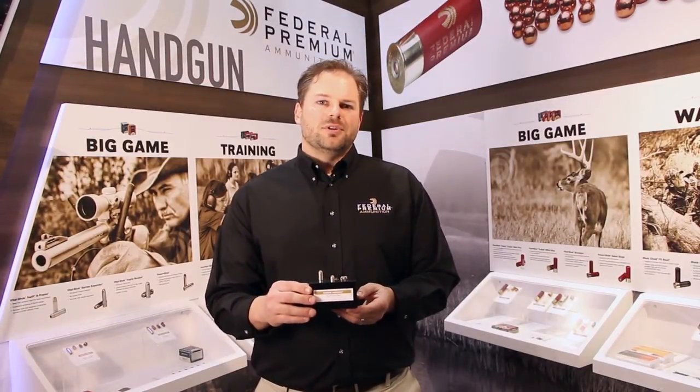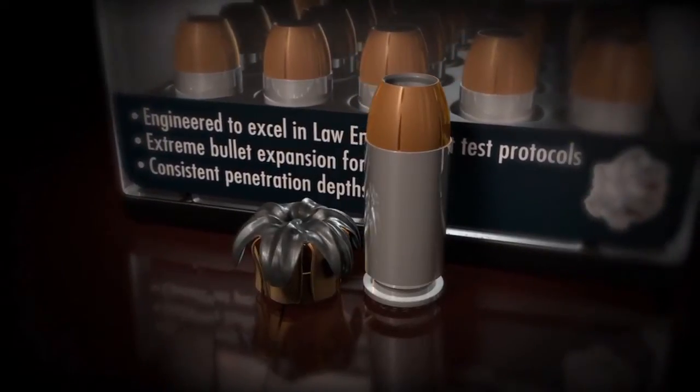Hi, I'm Dan Compton, Senior Product Line Specialist for Federal, CCI, and Speer Ammunition. Today I'm introducing the new 380 Auto HST. HST is our premium personal defense bullet.